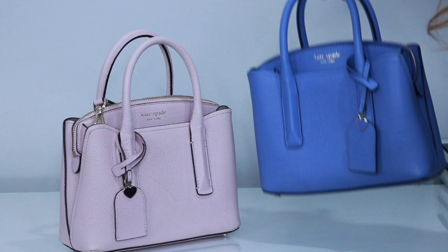This bag looks divided but actually has three sections — one on each side and a little zipper compartment in the middle. I liked the mini Margo so much that I bought it twice: in soft pink and in cornflower blue. But that's not all we have for Margo.